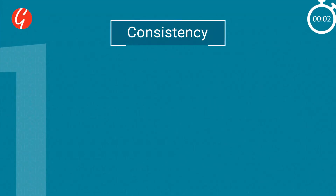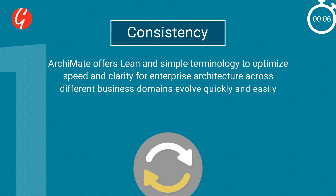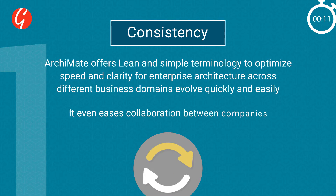Number one: consistency. ArchiMate offers lean and simple terminology to optimize speed and clarity for enterprise architecture across different business domains. It even eases collaboration between companies.